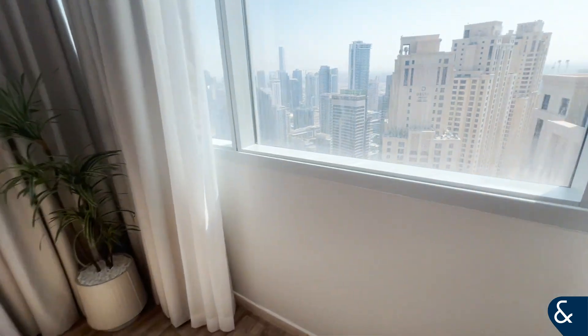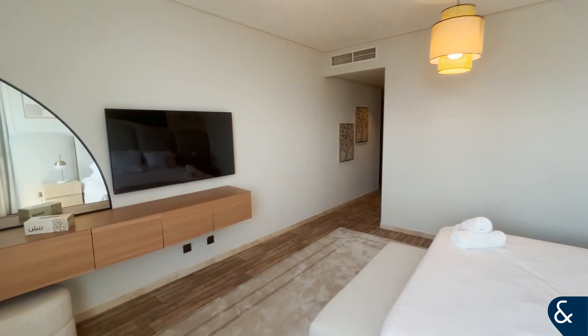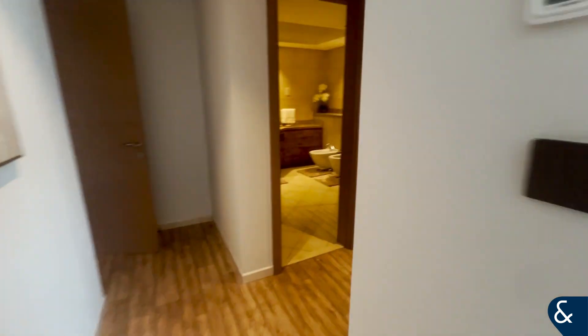And then into the master bedroom. So straight away, very, very spacious. Again, very good standard. This is sitting on a plot of around 1,750 square feet. And our walk-in wardrobe area here.